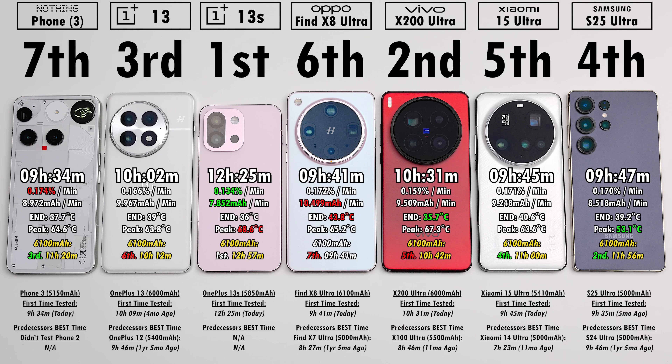Small phones don't necessarily mean better temperatures though. We got a peak of 68.6°C on the OnePlus 13S, but the rest didn't get that much cooler in terms of peak. The OnePlus 13 hit 63.8°C, while the Samsung was the coolest at 53.1°C — the lowest peak temperature of the test.